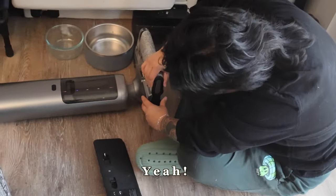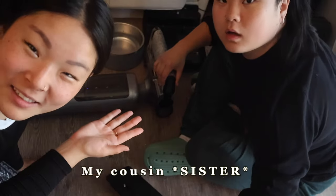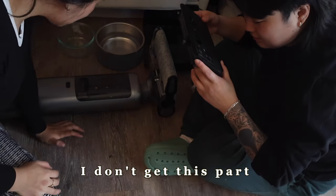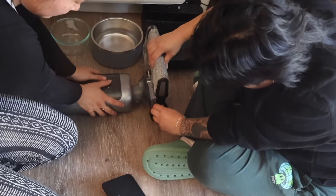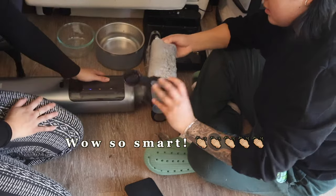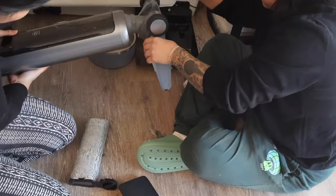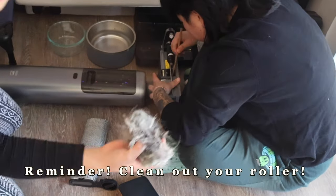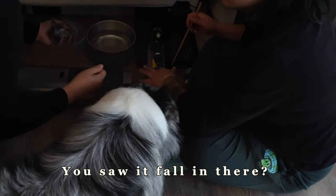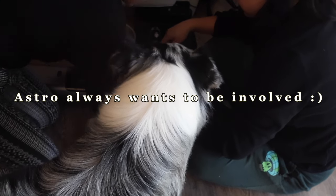Hey everyone, this is Susie — my cousin. Reminder: clean out your roller after each use.